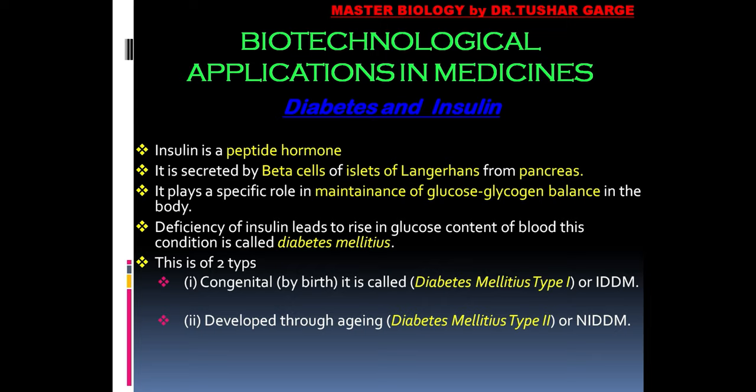Diabetes mellitus is a deficiency of insulin. Due to this deficiency, glucose is not utilized by the cells — it does not mobilize blood glucose into the cells.